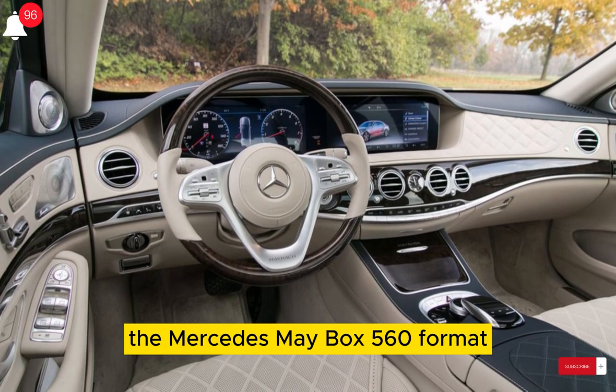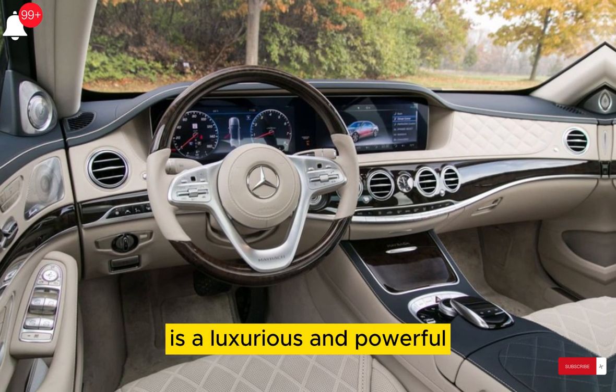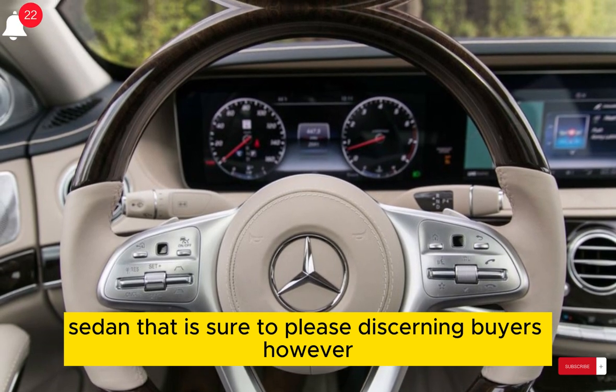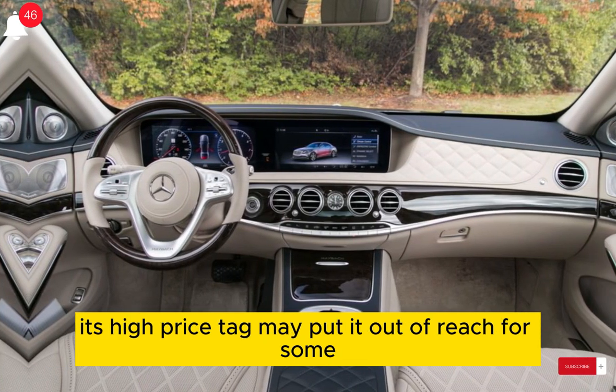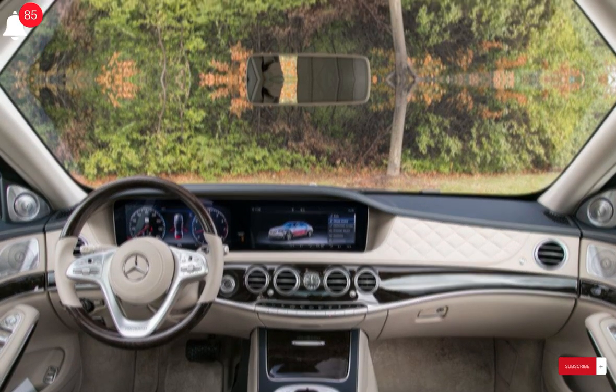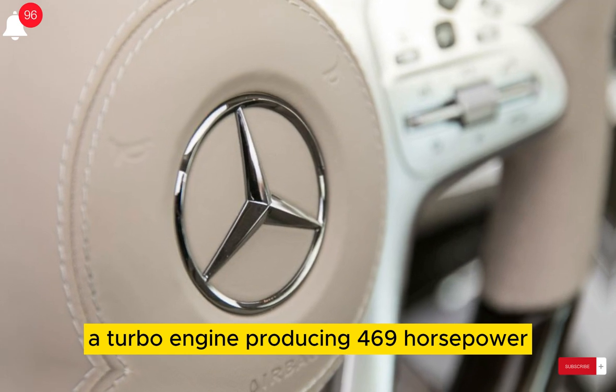The Mercedes Maybach 560 Formatic is a luxurious and powerful sedan that is sure to please discerning buyers. However, its high price tag may put it out of reach for some.